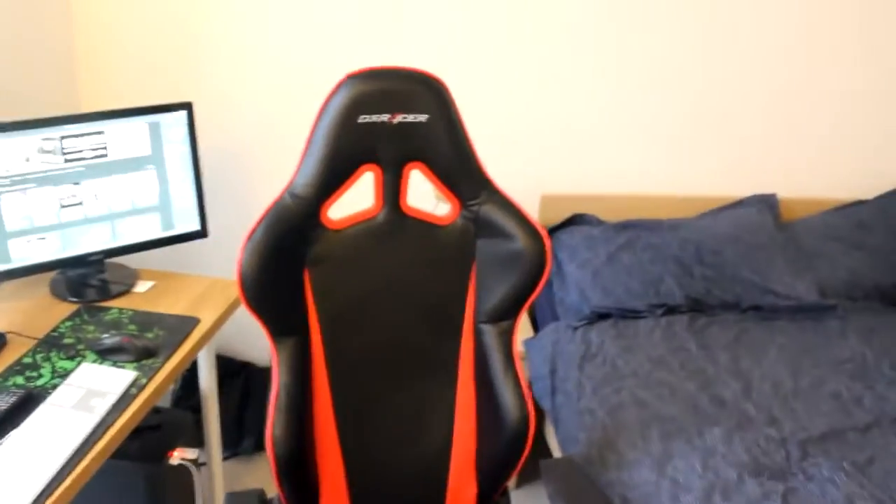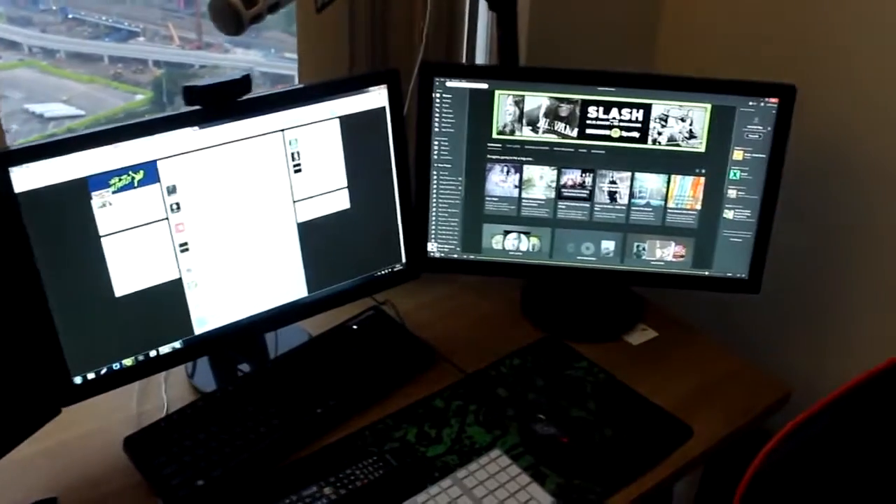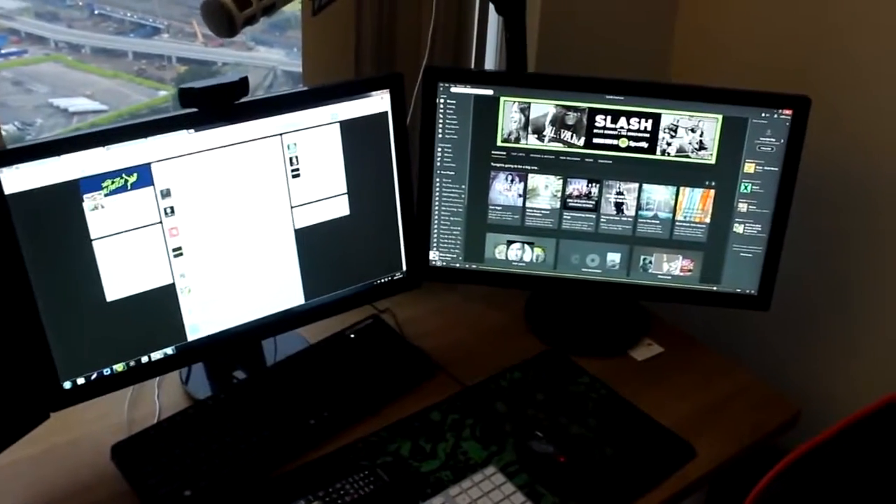And then we have the setup — what you guys came here to actually see. That's usually where I put my camera on top of that tripod and it records the face cam while I'm sitting in this chair right here. This is a DXR Racer — I get a lot of questions about my chair, this is it. And then we have a 32 inch Samsung TV and then two 21 or 22 inch Asus monitors.